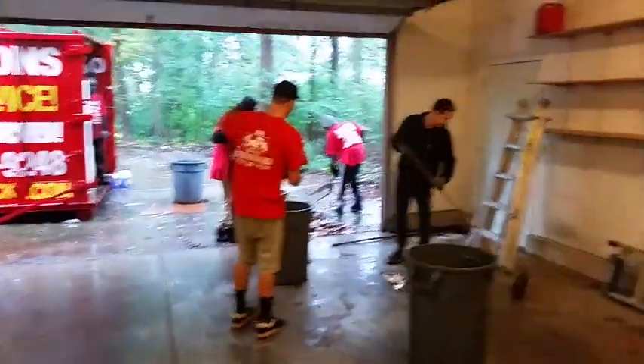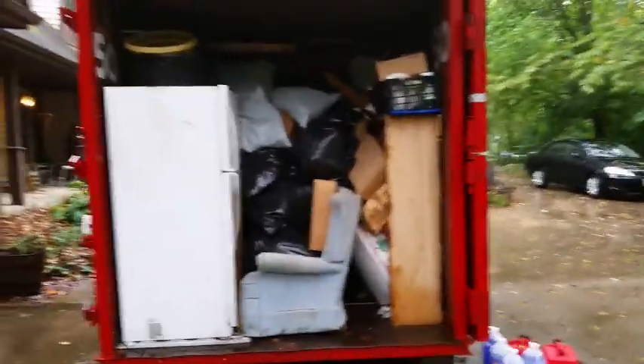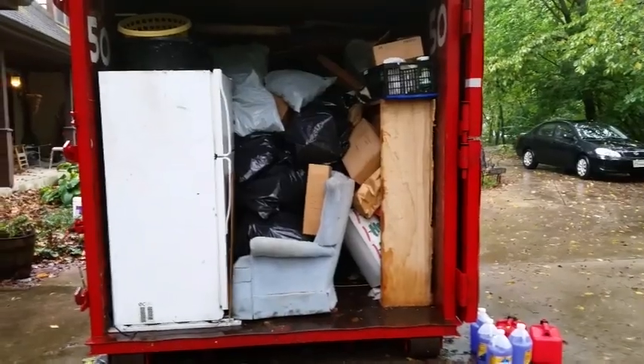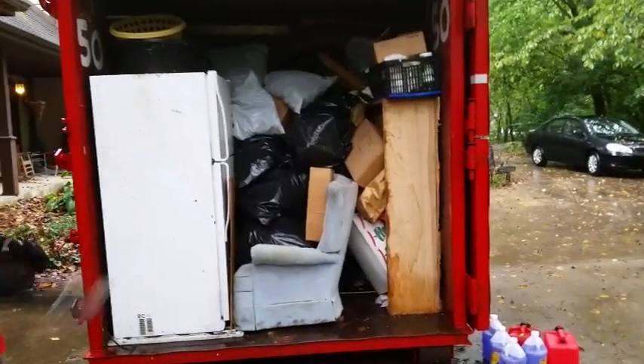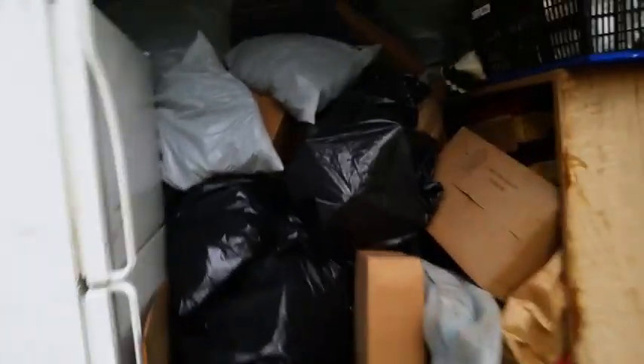Our services include junk removal, keepsake retrieval, and professional organizing. Freddy packed this third 50-yard dumpster tight like a sardine can — no wasted space. Like professional movers packing a semi-truck, we pack the dumpsters to give people their money's worth out of the space.